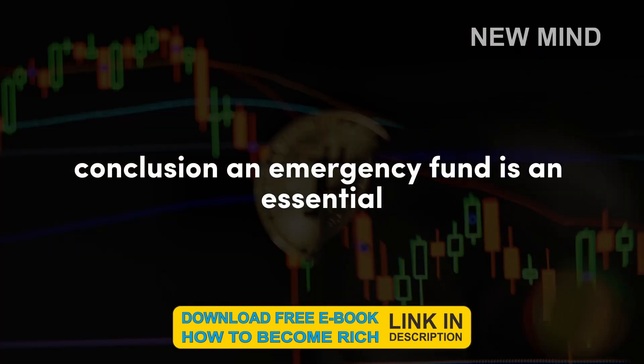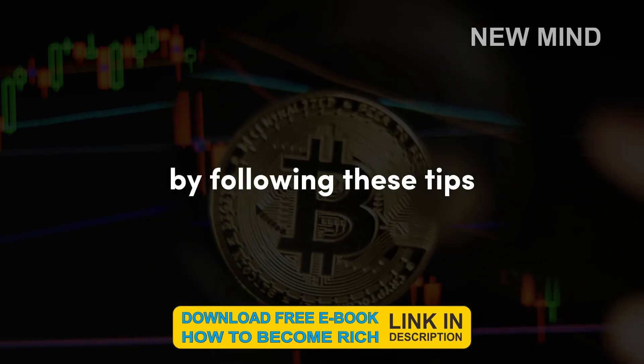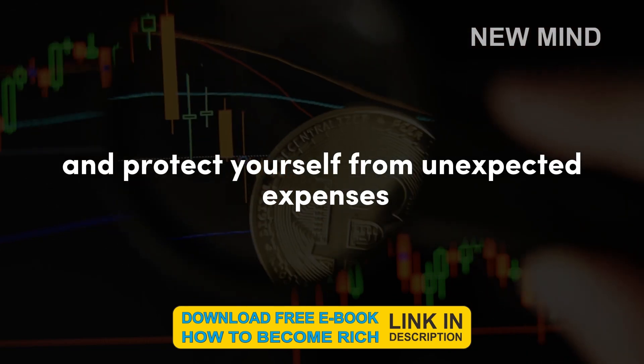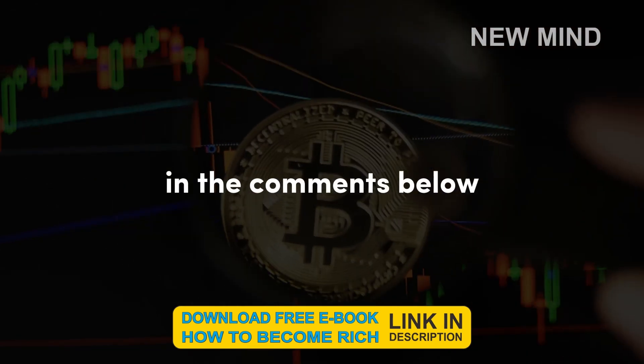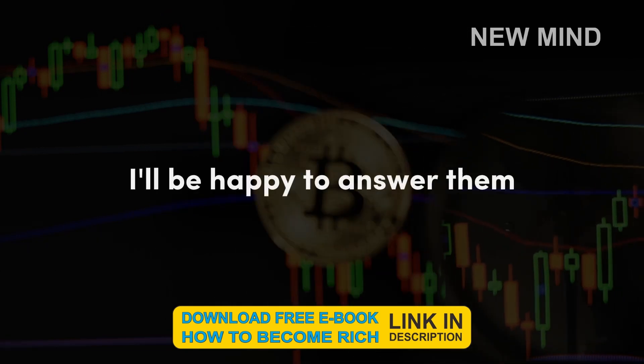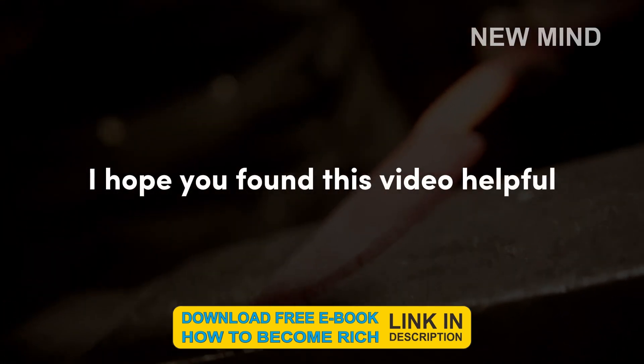An emergency fund is an essential part of your financial plan. By following these tips, you can build an emergency fund from scratch and protect yourself from unexpected expenses. In the comments below, let me know if you have any questions about emergency funds — I'll be happy to answer them. Thanks for watching, I hope you found this video helpful.